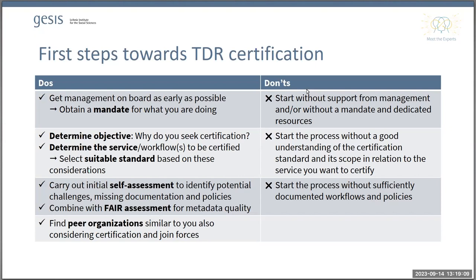The next step is to carry out an initial self-assessment using the standard you've selected. This doesn't have to be very detailed at the beginning, but I recommend going through each requirement and thinking about whether you have the workflows and policies in place and whether they are documented. This can help you identify missing documentation, missing policies, and potential challenges. Another recommendation is to combine this with a FAIR assessment, which can give you an idea of metadata quality — an important part of certification for trusted digital repositories.